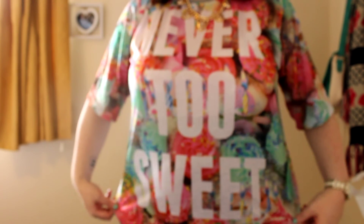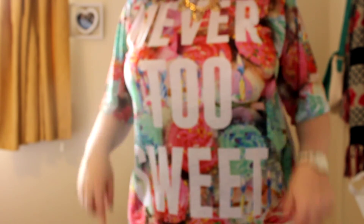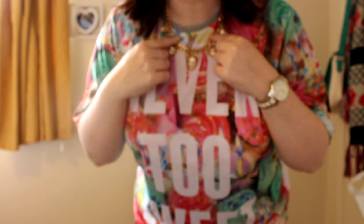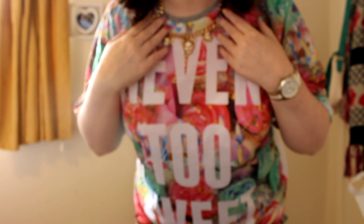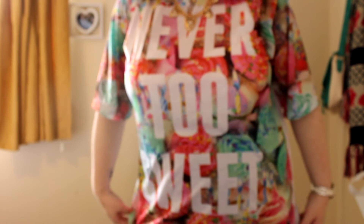Then there's this t-shirt I'm wearing — it says 'Never Too Sweet' and in the background it's got cupcakes all over it. The necklace was £4 and the t-shirt was £3. I didn't go in for any t-shirts, but at £3 you can't really say no.